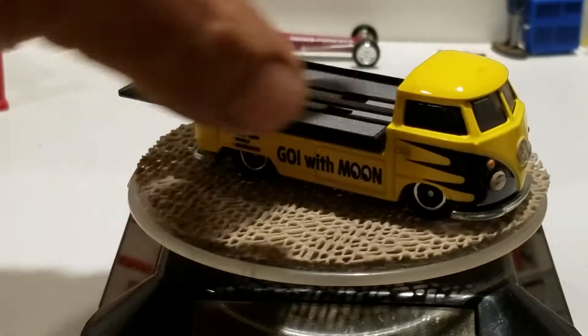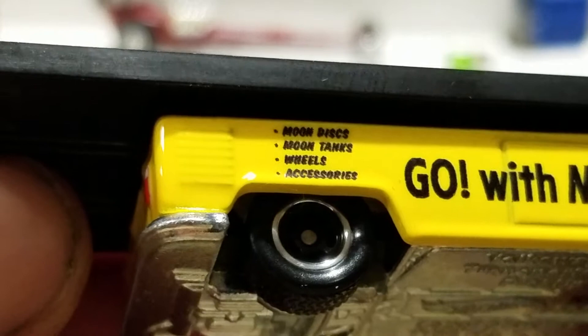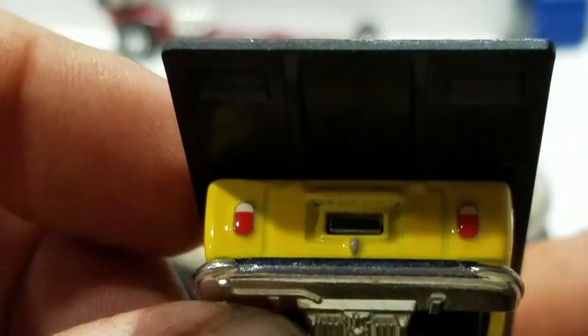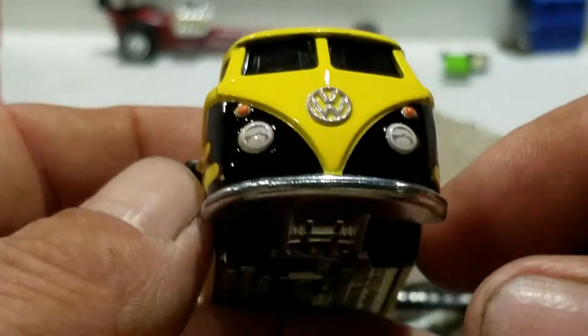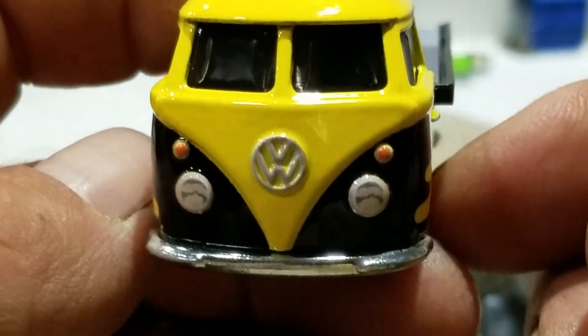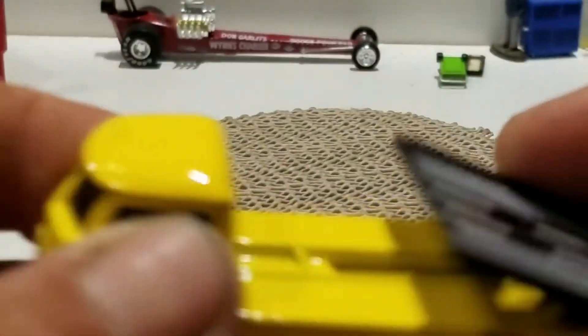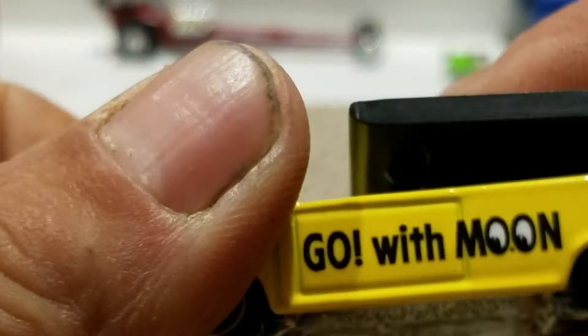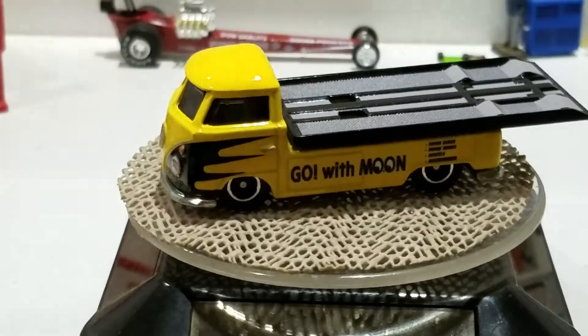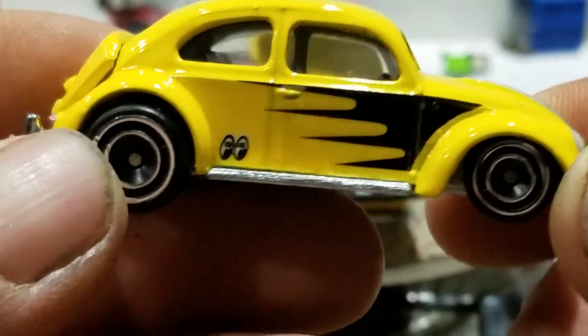It says 'go with the moon' — accessories, wheels, moon tanks, and moon disc. You've got taillight deco, scallops on the front with headlight deco, the emblem, and turn signals. And then we have the Volkswagen Classic with the Moon Eyes branding.